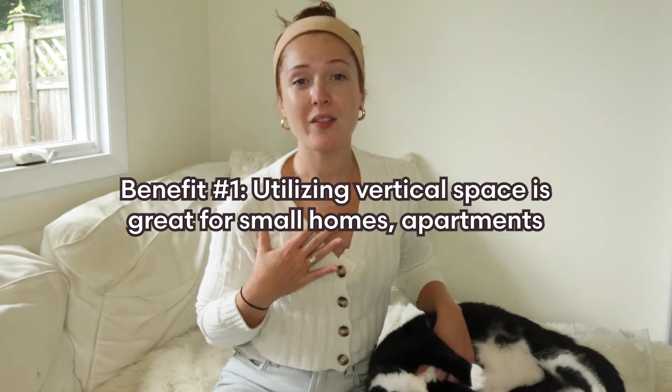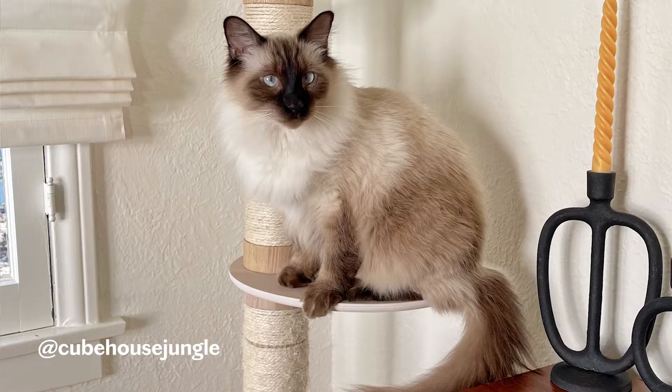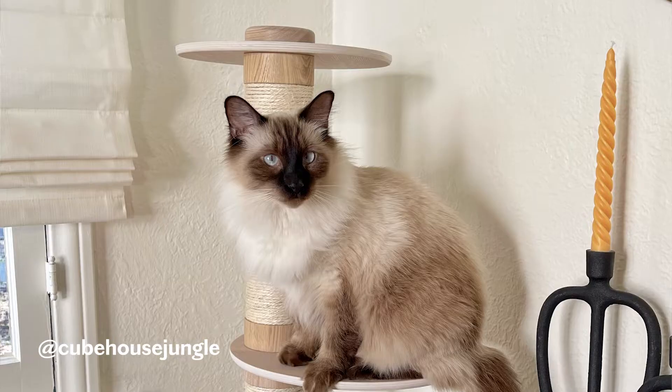Let's talk about why you should get a cat tree. I live in a 250 square foot home. It's very small in here, and I know how important vertical space is, not only for me and my storage, but for pep.